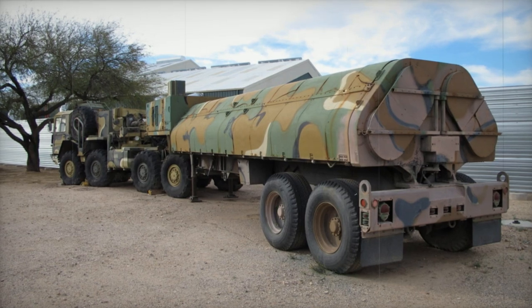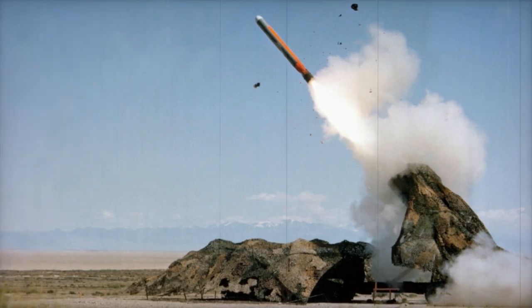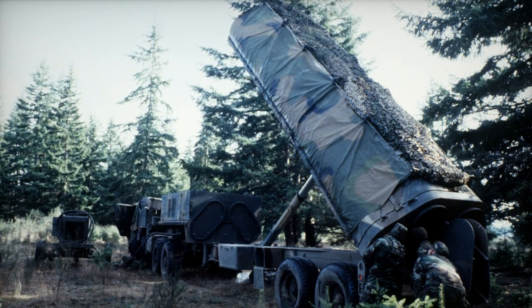Later that year, initial operational capacity was declared by the USAF, and at some point the GLCM was officially re-designated as the BGM-109G Griffin. Despite the fact that the Griffin still wasn't yet operable at the time, foreign deployments began in 1982.